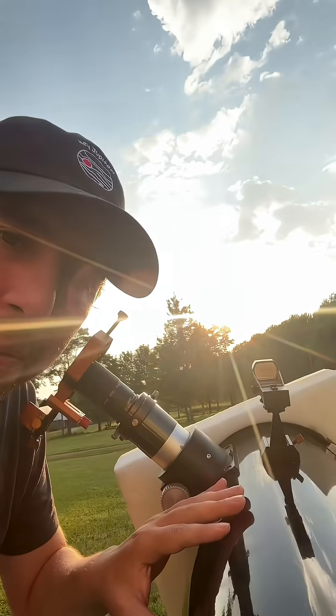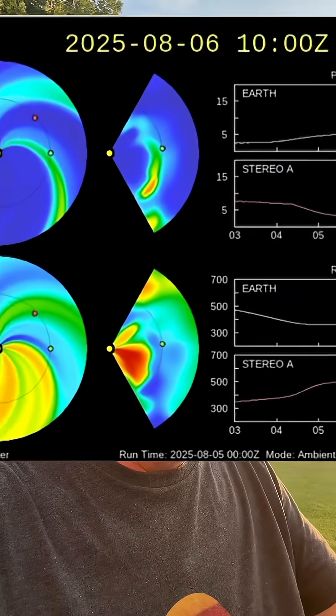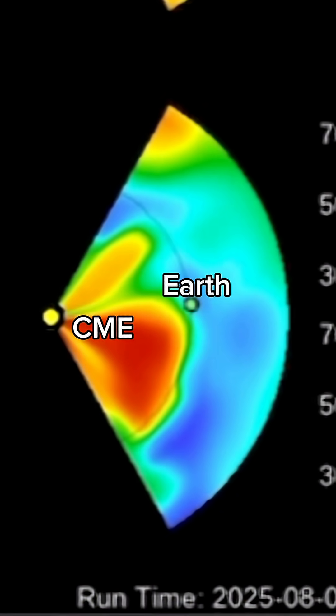Today I'm going to show you the sun through a telescope with a solar filter on it, because the sun has just woken up. The past few days we've seen dozens of C-class solar flares, four M-class solar flares — the first ones since July 12th — as well as two coronal mass ejections, one of which might graze Earth in the coming days.